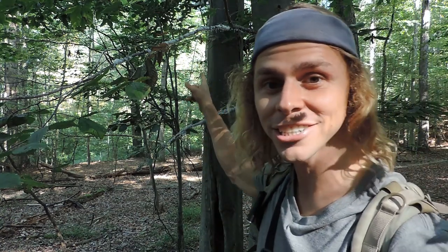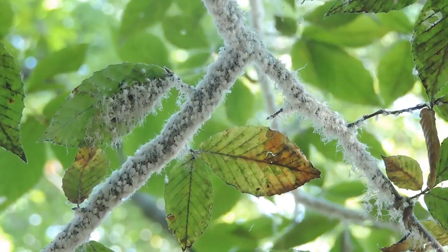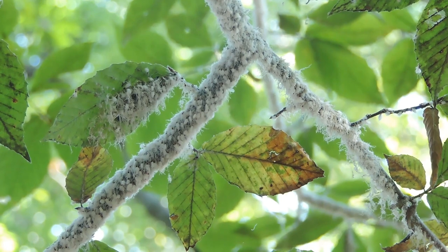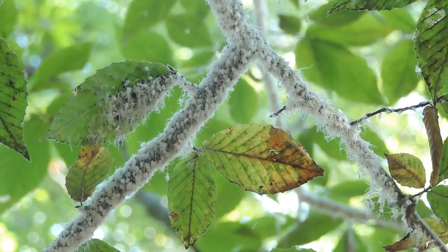If you look really closely at some of these branches, it looks like there's snow all over them. But it's been 80 degrees for the past couple of weeks, and we haven't had much precipitation at all, at least here in western Pennsylvania.